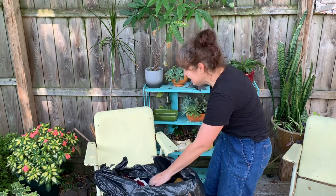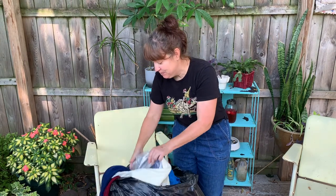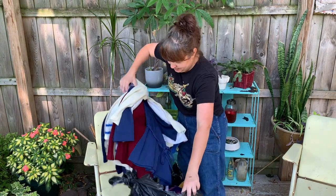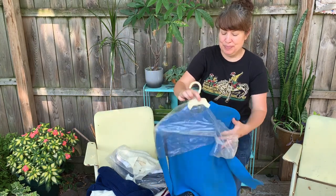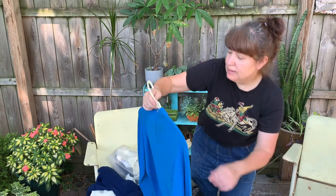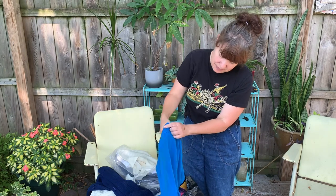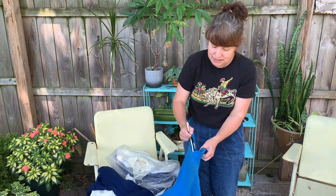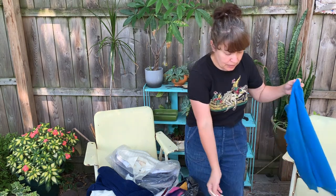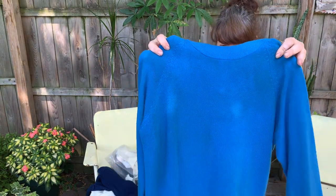I don't know what's in this bag — I'm really excited. Let's start off. These are 1960s sweaters. There's a back zip on this one and the tag is 1960s. Just a nice blue pullover top.